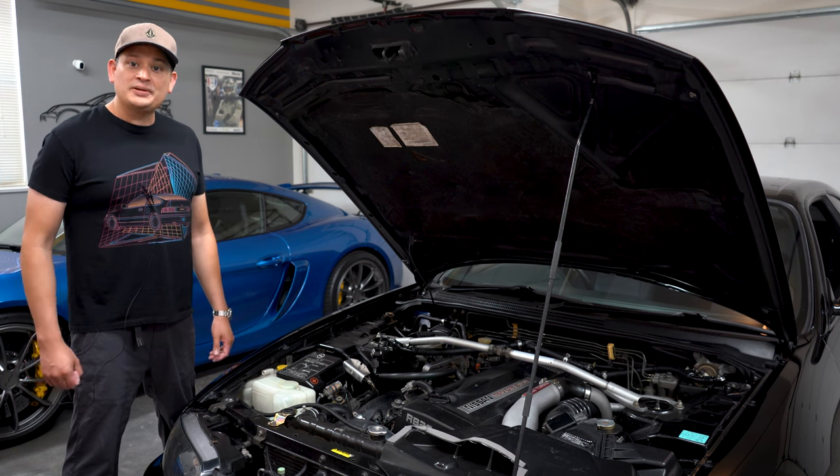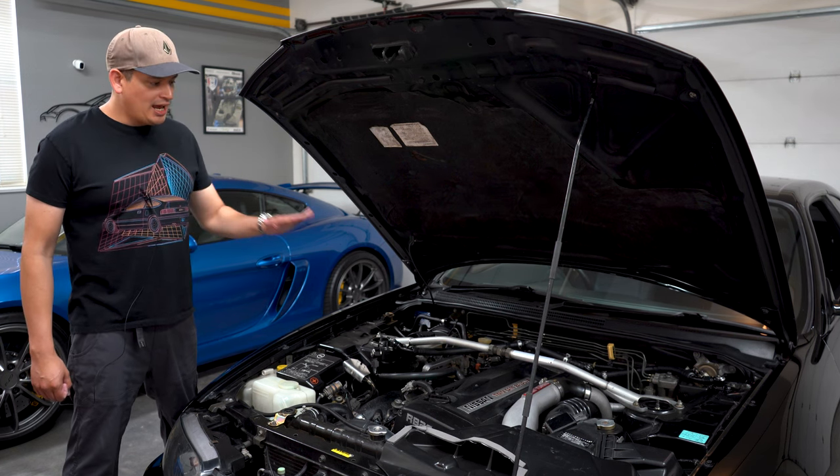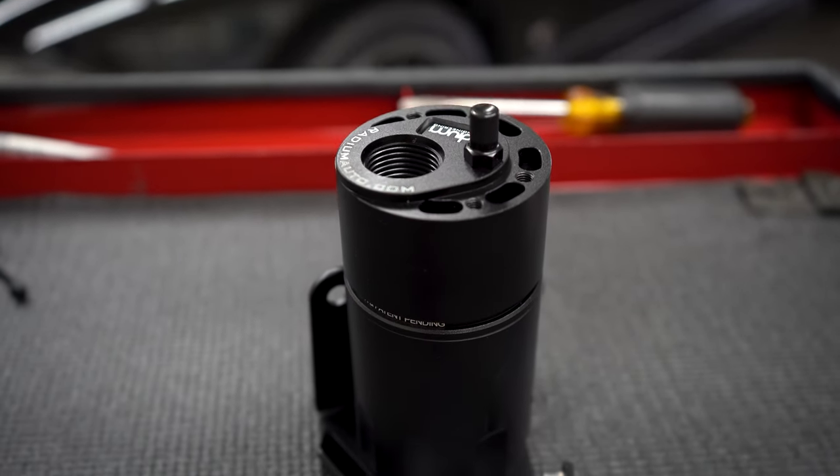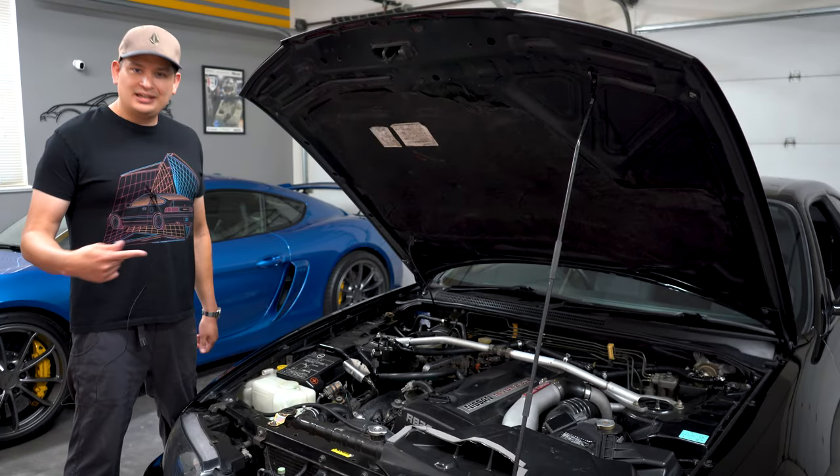Hello everyone. Today we're going to be teaching you about oil catch cans, why they're important, what they do, and how they work. So let's go ahead and dive right in.